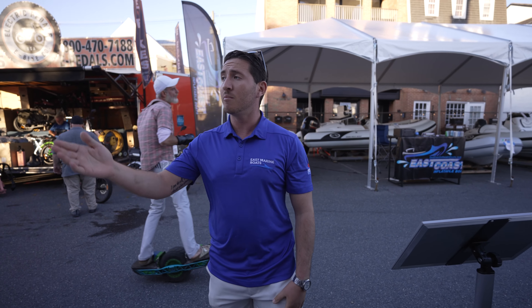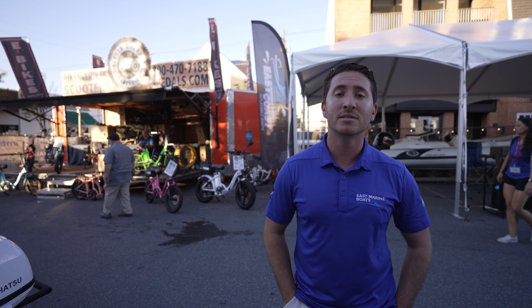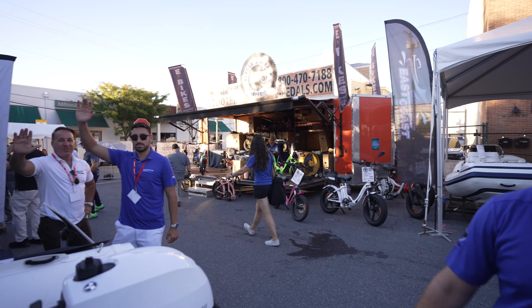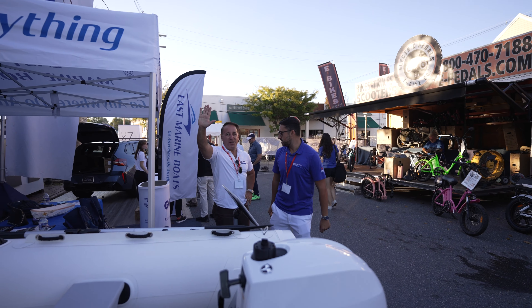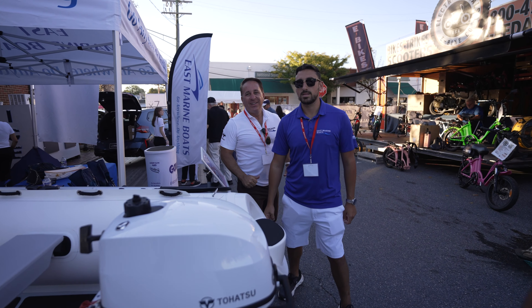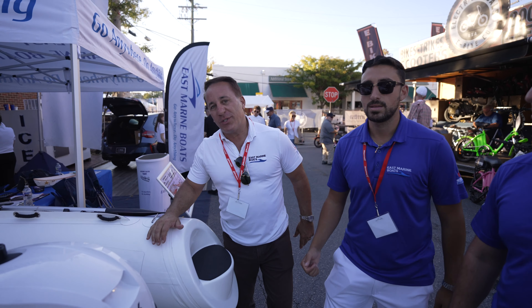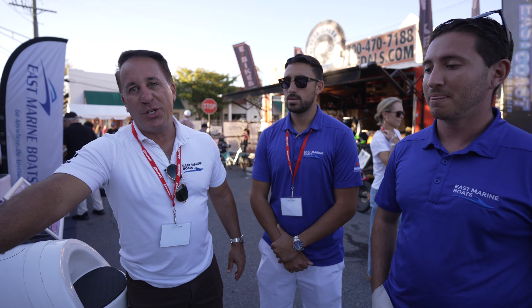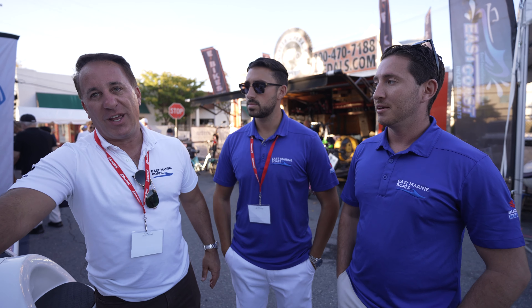How can they get in contact with you? You can contact us at eastmarineboats.com. I also have Instagram. My name is Anthony. It's a family-run business — it's my brother Michael, my dad. We started the business in 2021 and we've built and delivered 700 boats in four years.